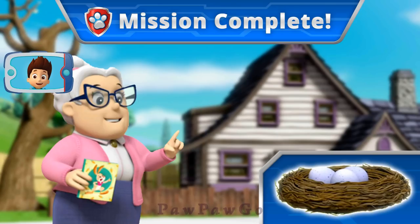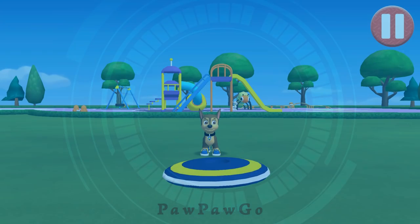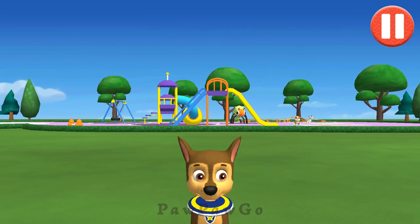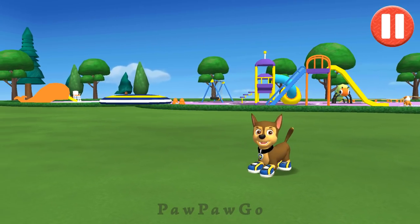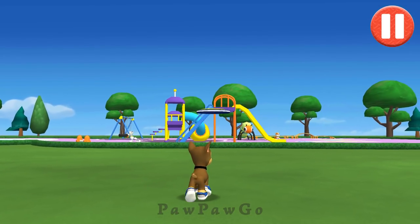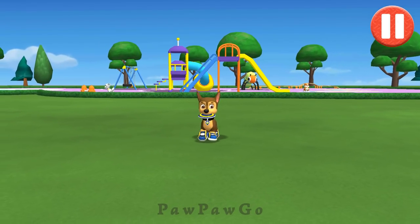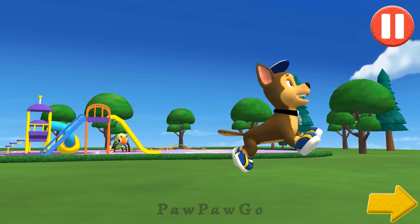Great flying, Chase. Miss Marjorie is glad the eggs are safe, and so is the robin. Let's play a game of catch before we get ready for bed. Swipe on the flying disc to throw it to the pup. I love playing catch. Tap the arrow to go to the next activity.